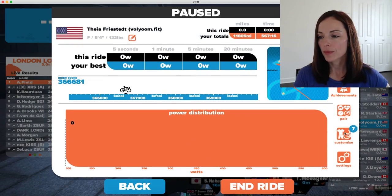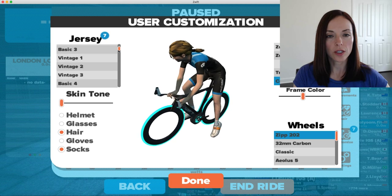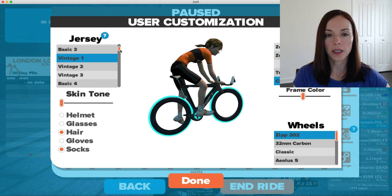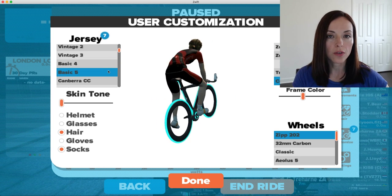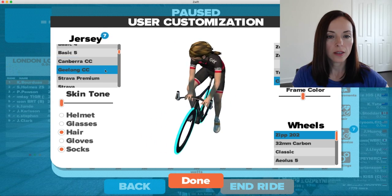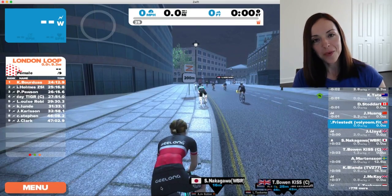So you go to menu, customize, and here's a list of the available jerseys. Some of them are available from the beginning or by completing stages and challenges in Zwift, and others are available by entering your promo code. You select the one you want, press done, back, and you're ready to ride.